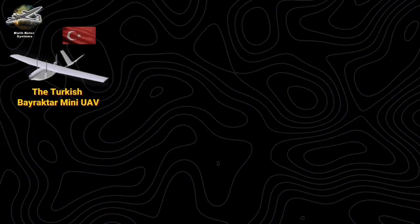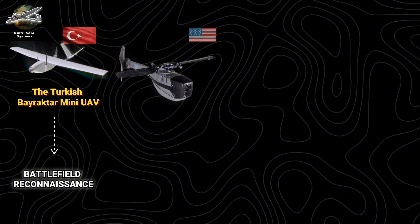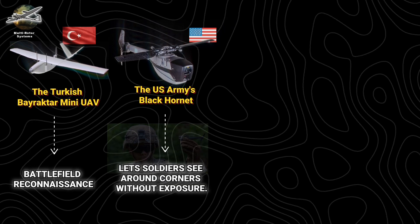In modern warfare, multi-rotors have become force multipliers. The Turkish Bayraktar Mini UAV provides battlefield reconnaissance. The U.S. Army's Black Hornet, barely larger than a smartphone, lets soldiers see around corners without exposure.